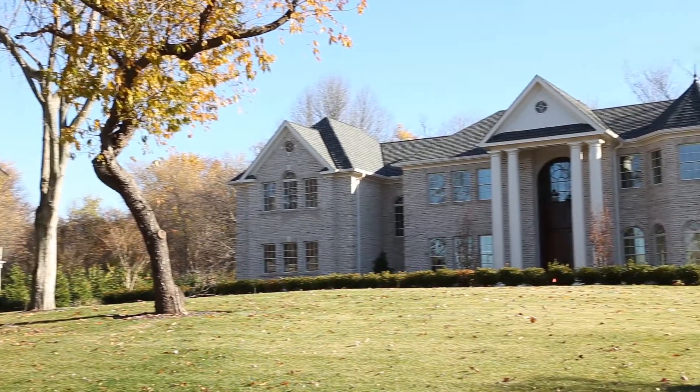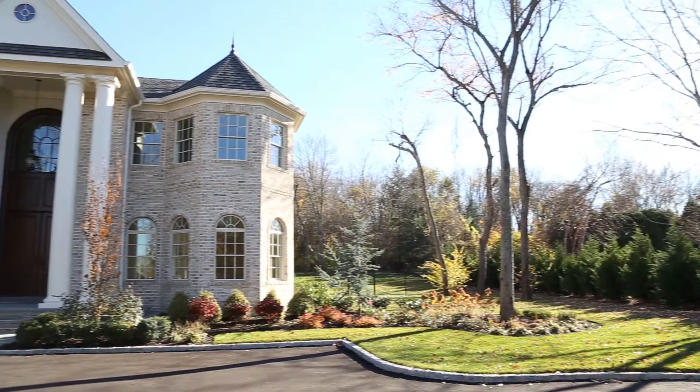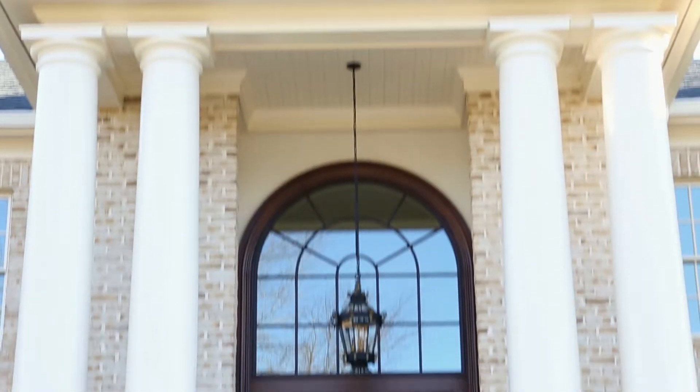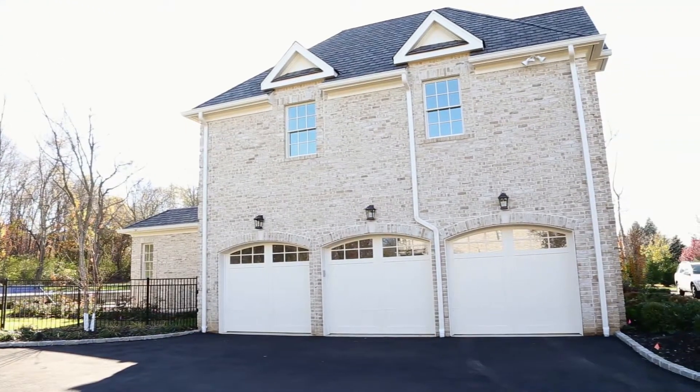Standing majestically on two park-like acres, this magnificent home welcomes visitors with a spacious front courtyard and two-story front portico. A second courtyard serving the attached three-car garage allows for additional parking.